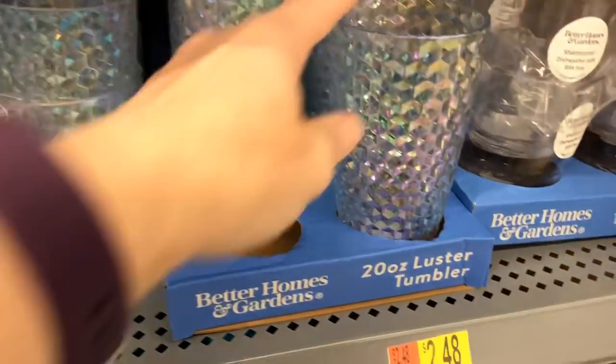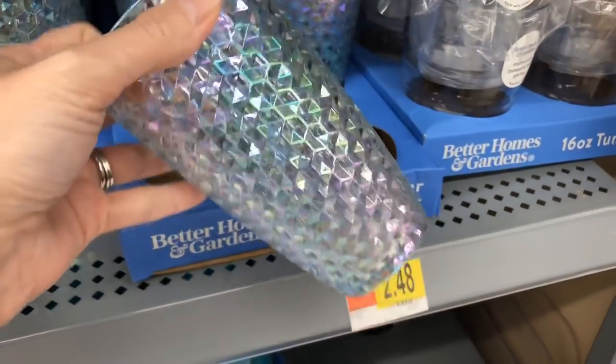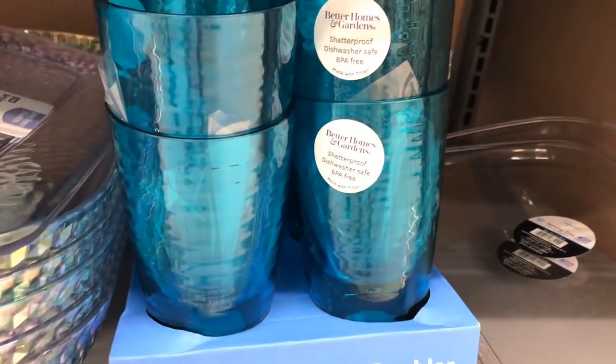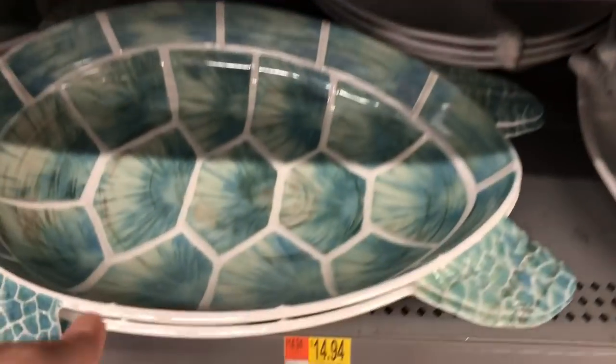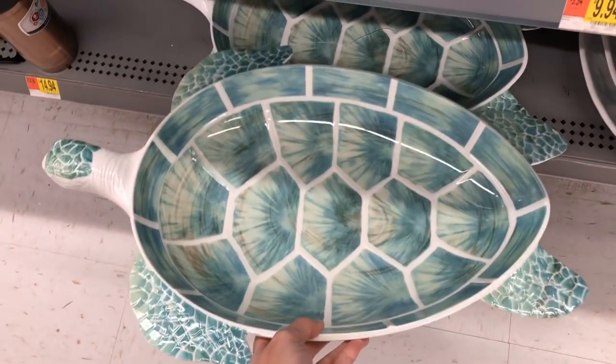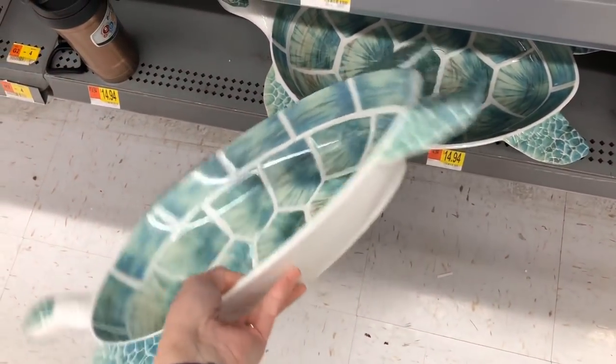They also put out the iridescent tumblers to go with the ocean theme that they had, as well as some of the turquoise tumblers. This is a serving platter and it is in the shape of a sea turtle, and I think the colors on this are just absolutely gorgeous.